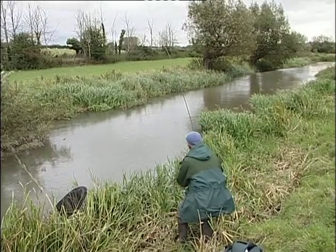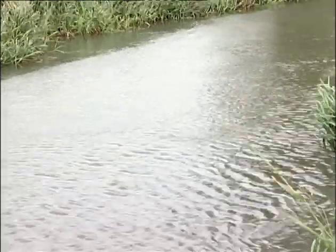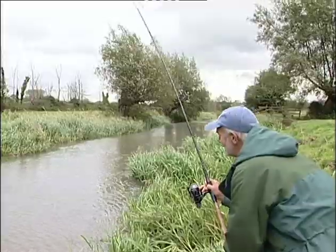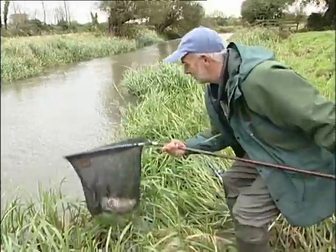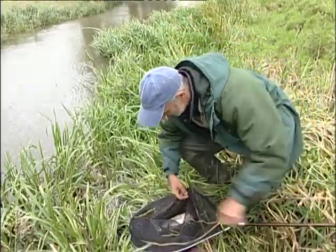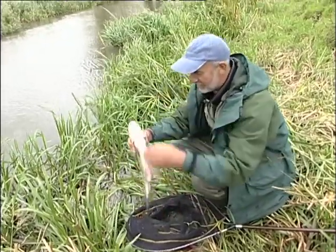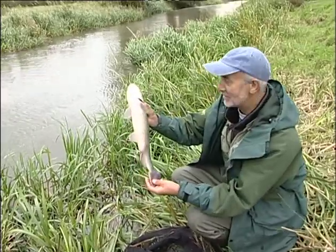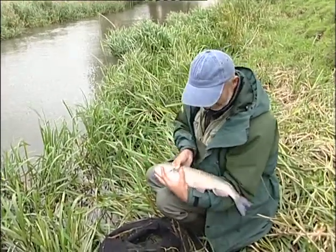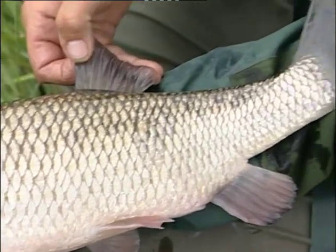That was a cracking bite — it nearly pulled me off my perch. This one feels a really nice one. He's trying to get back onto that raft — easing him away from it, trying to get him upstream, slide him back into the net — and he's in. It's a lovely chub. That is a really big fat chub — look at the barrel-shaped chest on him. He's obviously been feeding well. That is a really lovely chub, the sort of chub that makes the wait worthwhile. That is a fabulous fish — look at that, as long as a man's arm.